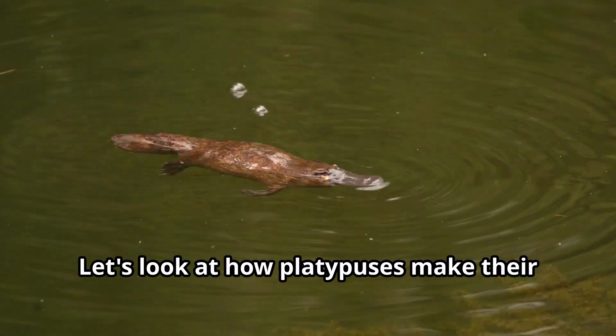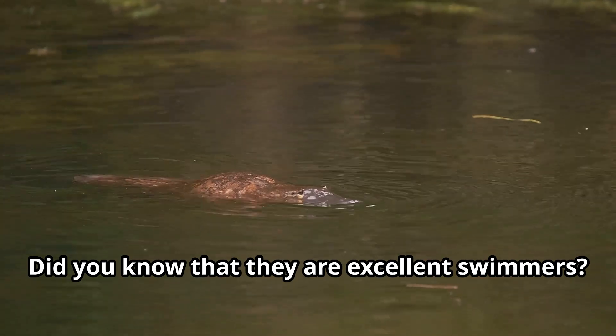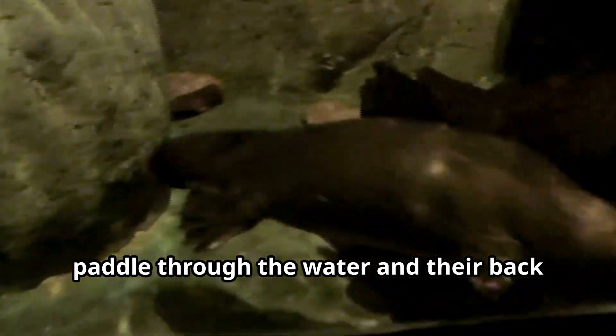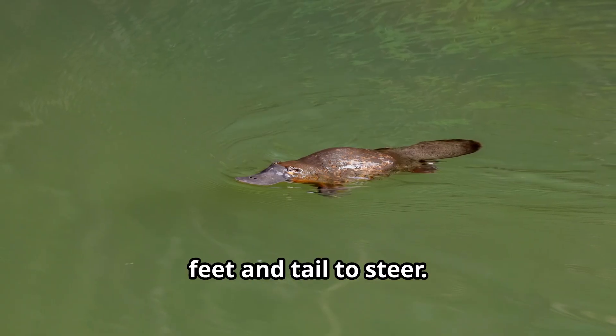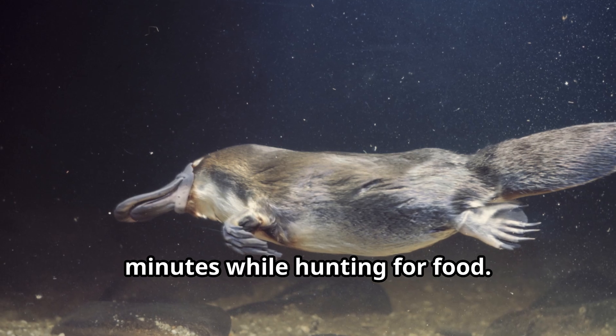Let's look at how platypuses make their way in water. Did you know that they are excellent swimmers? They use their webbed front feet to paddle through the water and their back feet and tail to steer. They can stay underwater for up to two minutes while hunting for food.